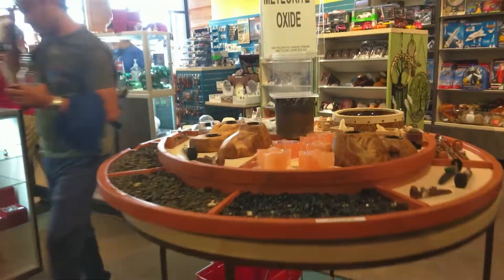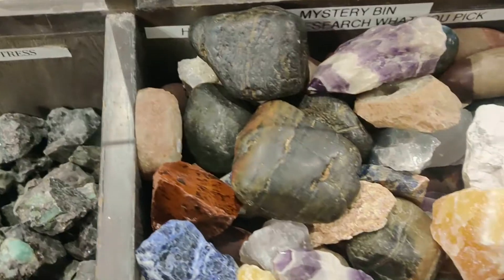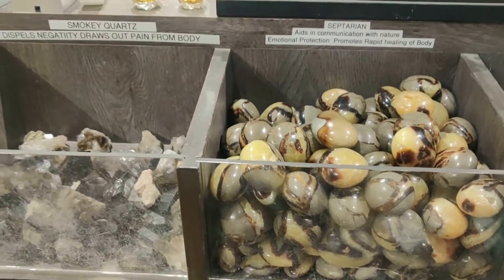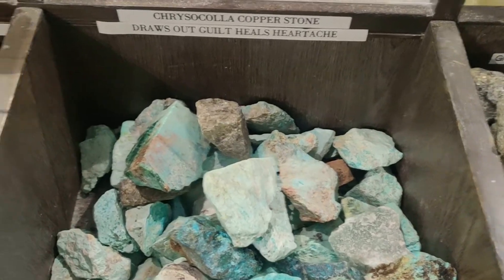I am inside the gift shop now. This gift shop is very popular amongst visitors. It offers jewelry and gifts inspired by mother nature, and here you can find a variety of rocks and mineral samples that you can buy.